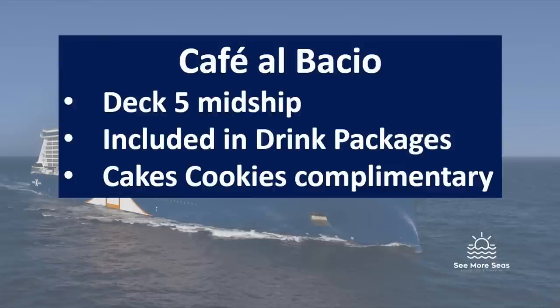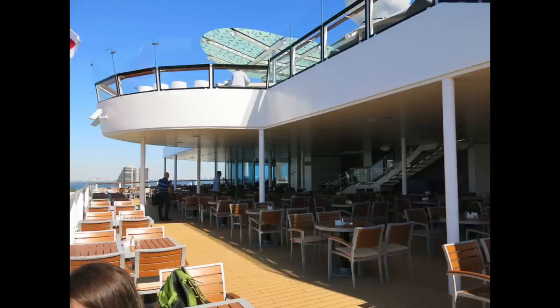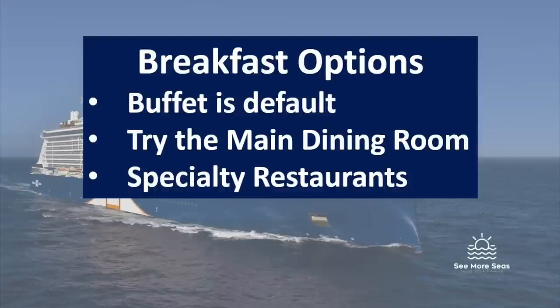Cafe El Baccio is a specialty coffee restaurant where all snacks are free and specialty coffees are complimentary with the classic or premium drink package. In the buffet, if it gets crowded, go outside to the rear of the buffet where there's plenty of outside seating — much more pleasant and quieter. I also recommend trying the main dining room for breakfast, especially on sea days: great food and no competition for space like in the buffet.